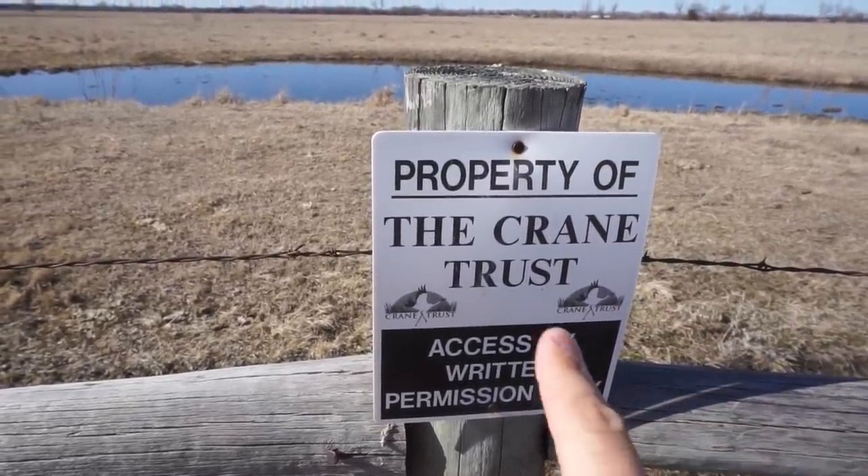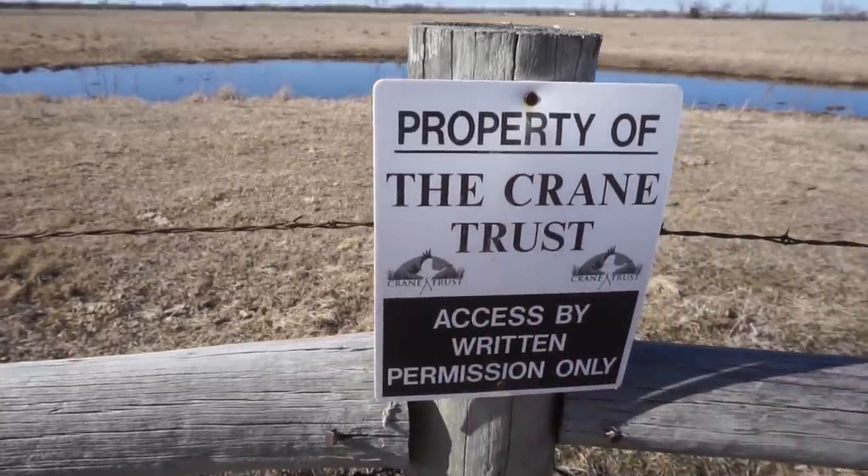Check this out - it's wild, everything around this entire area has to do with cranes. There's a Crane Trust, you see these signs everywhere. Grand Island is just centrally focused on cranes because they all stop through here when they're headed back north. They don't stop here on the southern migration in the fall - just in the spring. This place is wild.